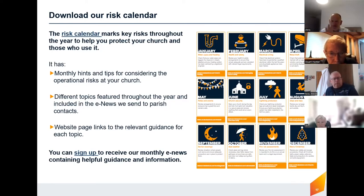I'll send details of the risk calendar. We also do a monthly e-newsletter which is great — there are lots of articles on it, some to do with risk management and looking after your churches. If you'd like to subscribe to that, just reply to the email I send you and I'll make sure you get added.